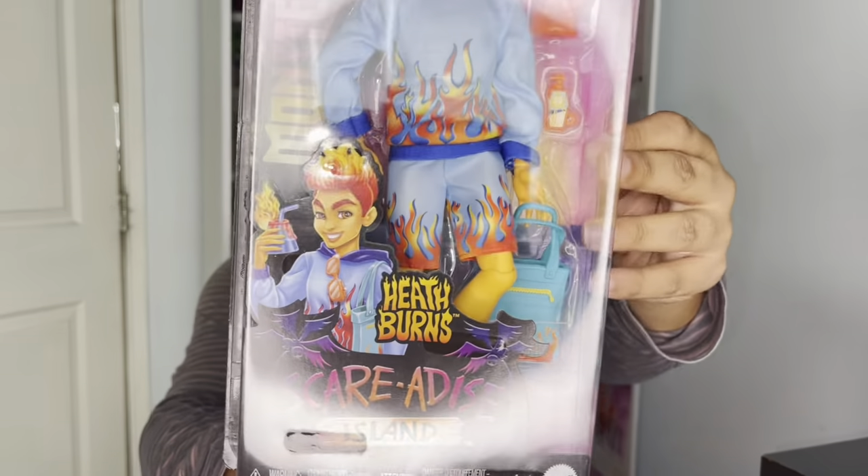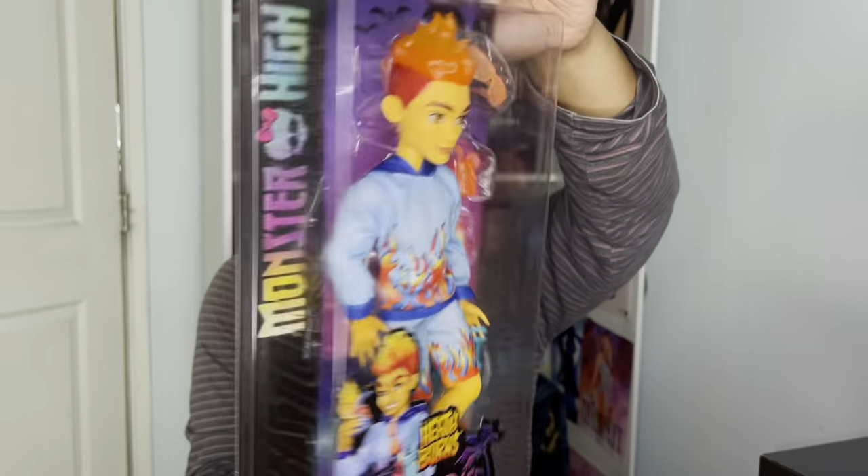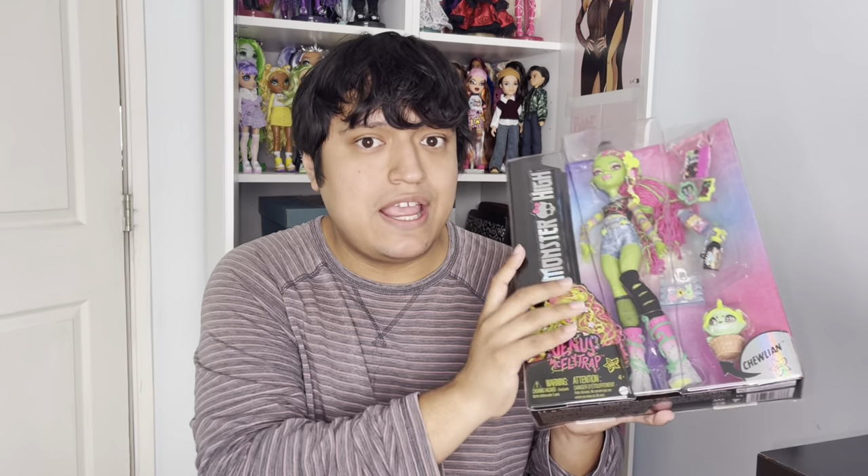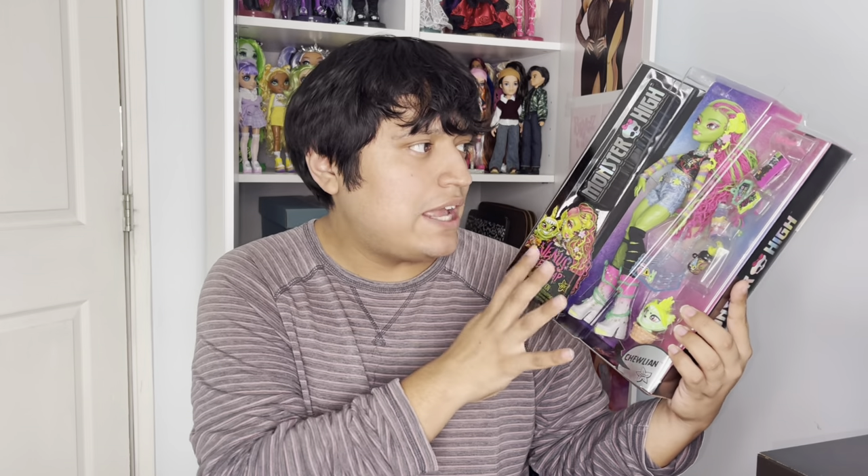The box is pretty simple for all the Scaradise dolls — pretty much the same packaging, kind of like a budget doll for the Monster High brand. For the regular series dolls, I like that we don't need a whole collection of series one, two, three — just give us the characters in doll form. With these two, we mainly see their own artwork on the front instead of side characters, which I prefer. It looks really cute for collectors.